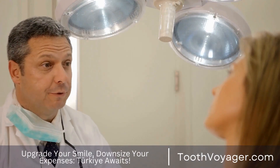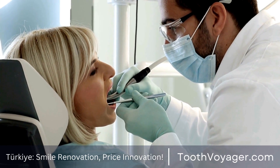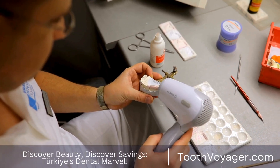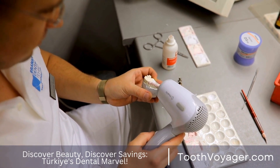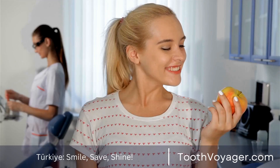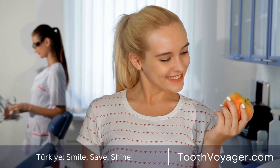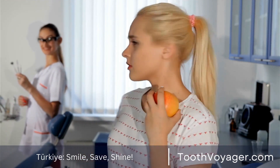Stay hydrated. Drinking plenty of fluids is vital to prevent periodontal diseases. It helps flush away food particles and bacteria that accumulate in your mouth, decreasing the chance of plaque accumulation as well as gum inflammation. Try drinking at least eight glasses of water per day to ensure your mouth stays well hydrated and in good health.